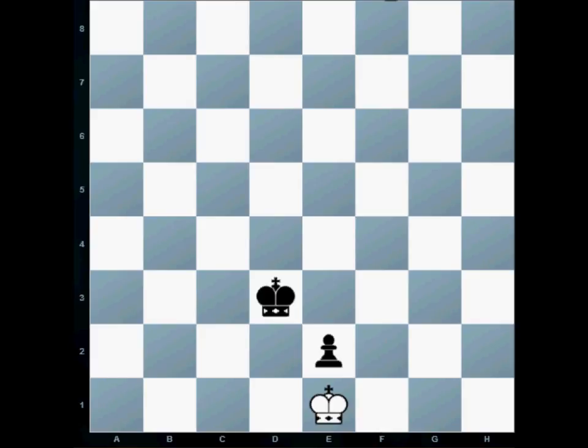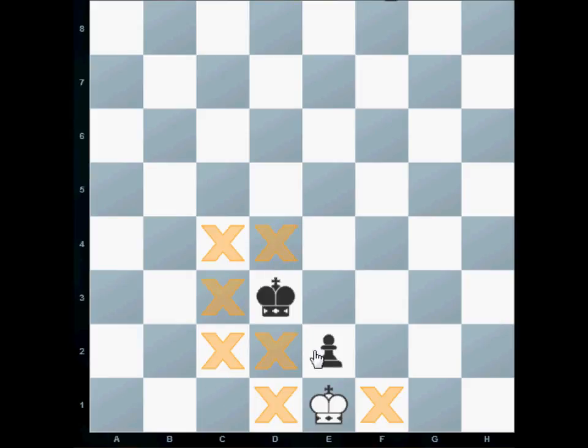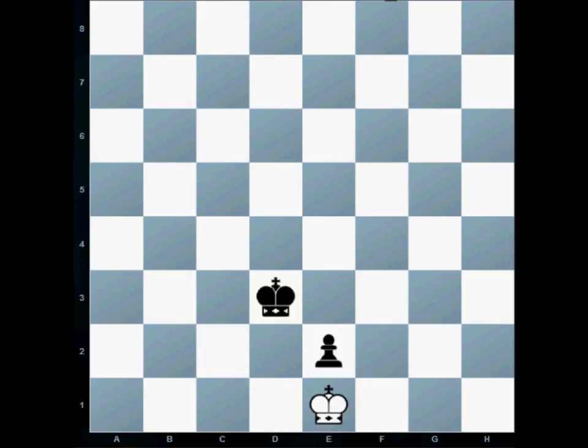Let's see what squares the black team is attacking. The black pawn is attacking this square and this square. The black king is attacking d2, c2, c3, c4, d4, e4, and e3 — and he's also defending the e2 pawn. That means the white king is not allowed to move to any of those squares. If he wants to move, the only square that is safe for him is the f2 square.